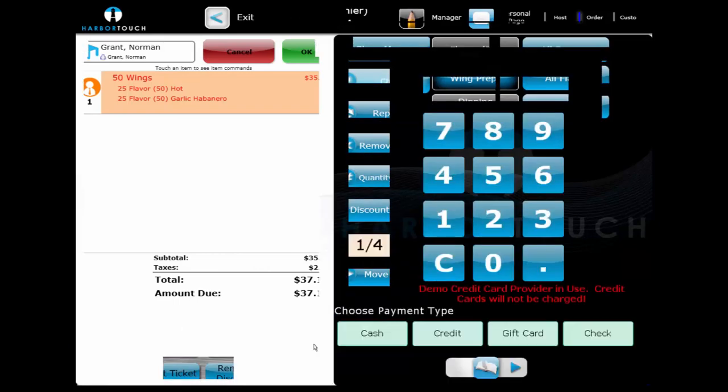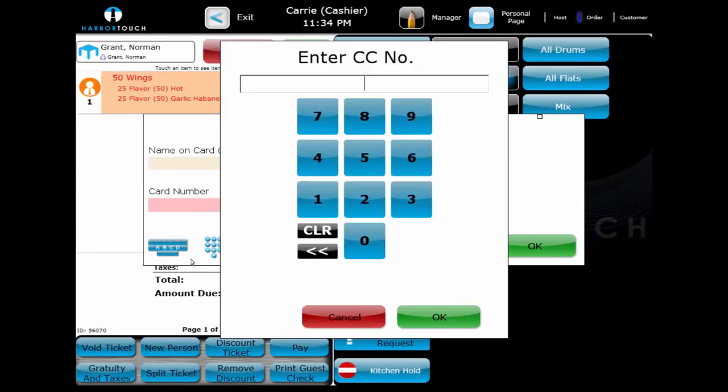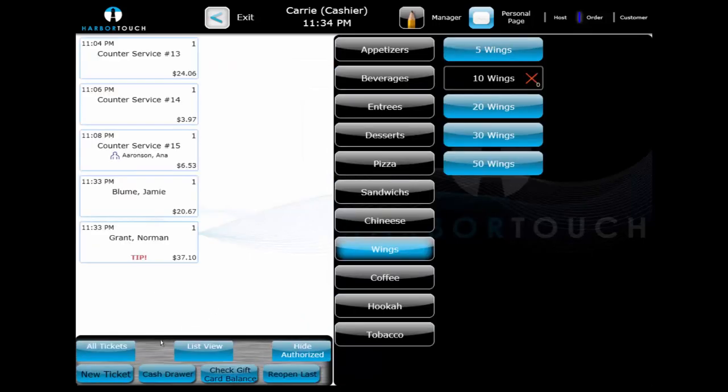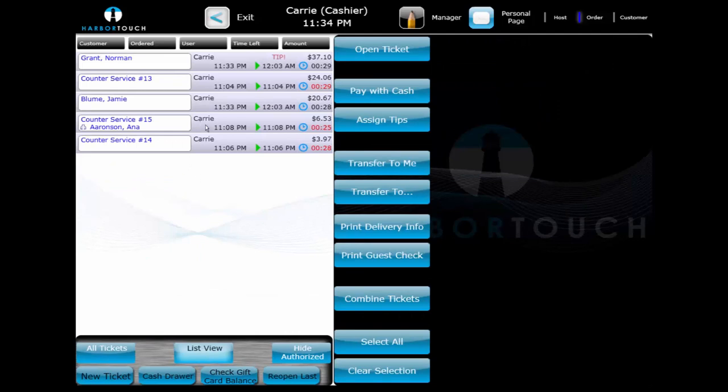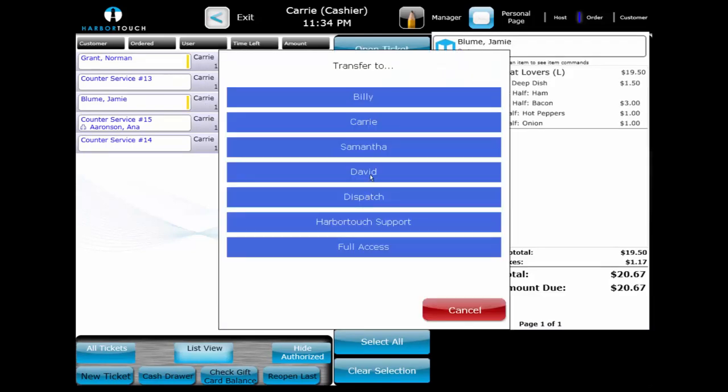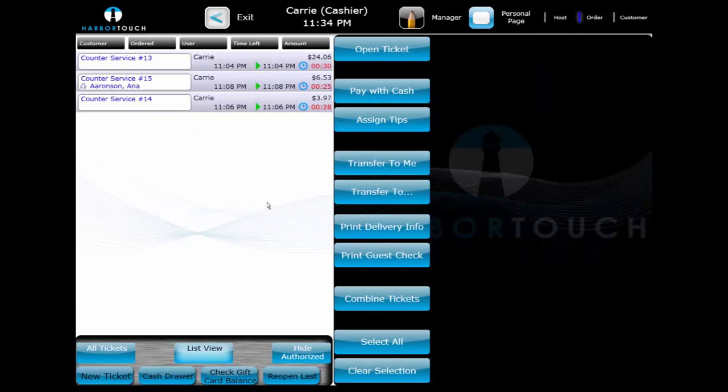For an order of 50 wings — 25 hot wings and 25 garlic habanero wings — we can use the special allocate quantities screen to determine how many of each choice the order will contain, which is also useful for items like a dozen donuts or an appetizer sampler. To have a customer pay with a credit card over the phone, we select Pay and manually enter the credit card number; the ticket remains open so a tip can be added and the order can be transferred to the driver. We select the driver and transfer both orders. On busier days, a dispatch user can store delivery transactions, and when the order is transferred, delivery instructions automatically print on the kitchen print with a barcode at the bottom. When a driver returns, they can scan the bottom of the kitchen print using the barcode scanner, and the orders will automatically be assigned to them.